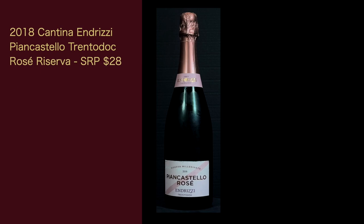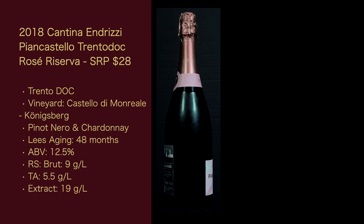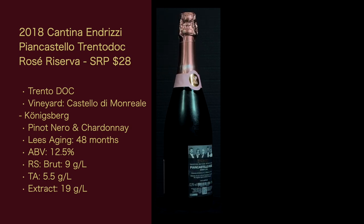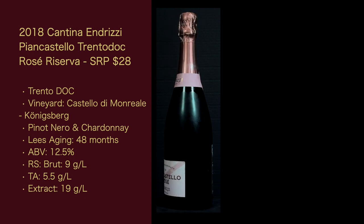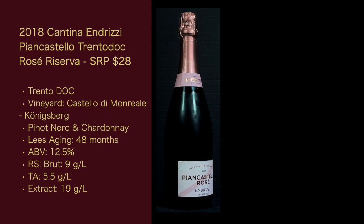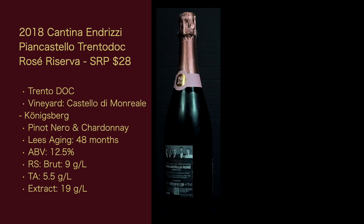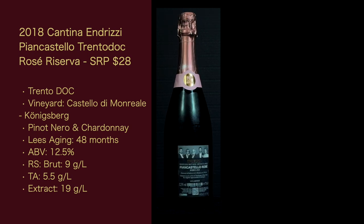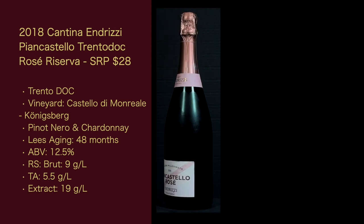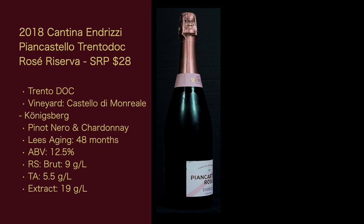Let's get the stats for this wine. It's the 2018 Cantina Andrizzi Pian Castello Trento DOC Rosé Riserva, with a suggested retail price of $28. It's from the Trento DOC; the vineyard is in the Castello di Monreale/Königsberg commune. It's a blend of Pinot Noir and Chardonnay — no proportions given. Lees aging is 48 months. ABV is 12.5%, RS is Brut at 9 grams per liter, total acidity is 5.5 grams per liter, and dry extract is 19 grams per liter.